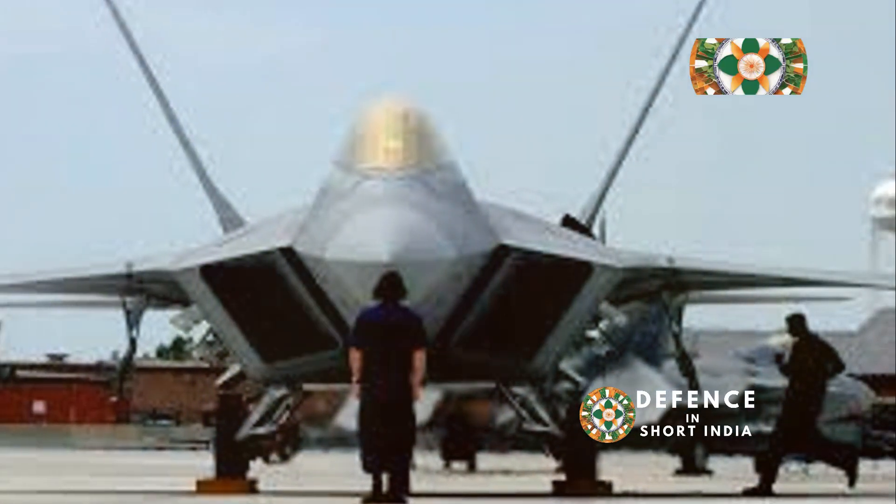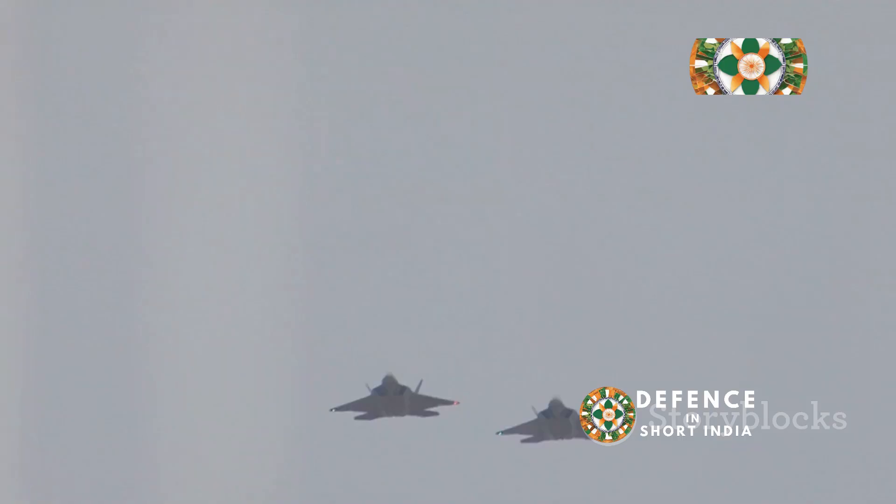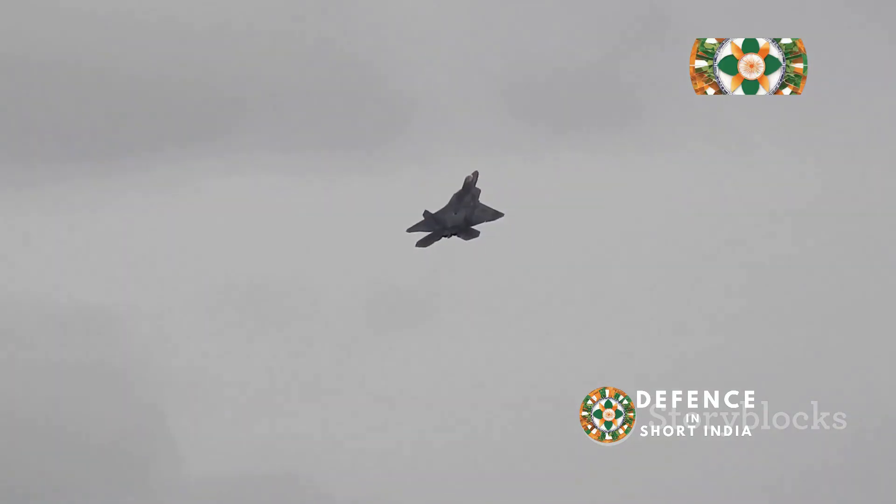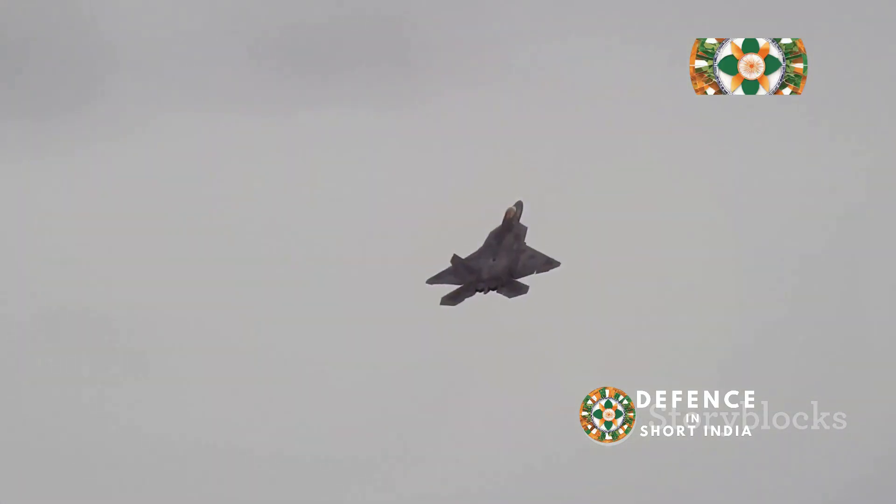The F-22's stealth allows it to strike first. It can take out enemy aircraft before they even know what hit them. This ability makes the Raptor a true force multiplier in combat.